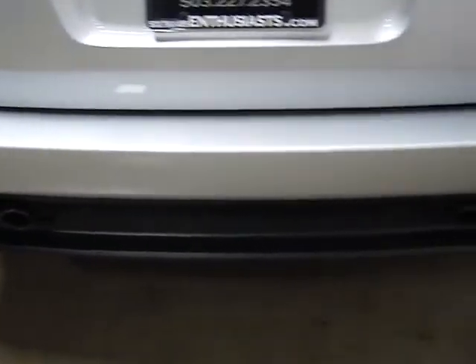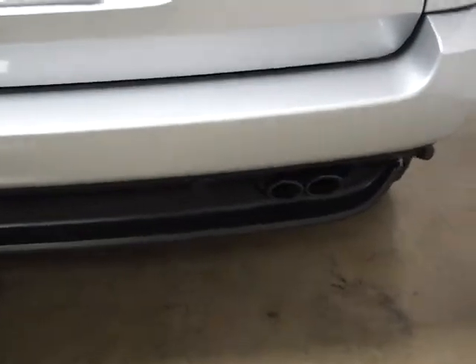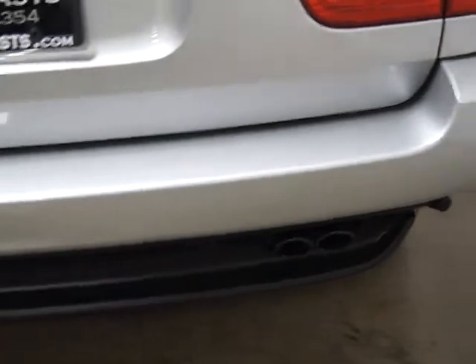Rear and front parking sensors. You can tell this is a V8 because it's got dual exhaust on either side. If this was a 3.0 liter or an inline six, those would be single exhaust pipes.